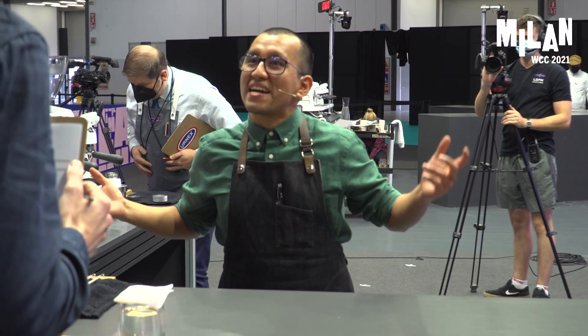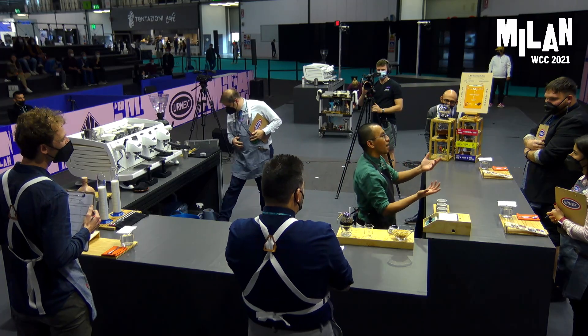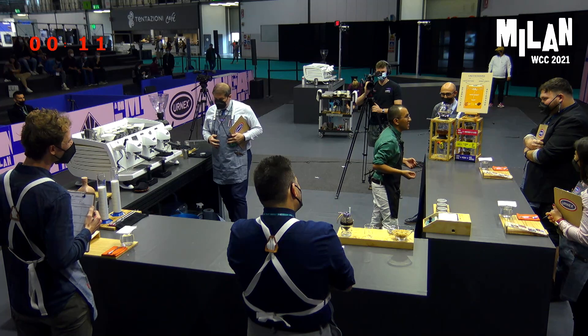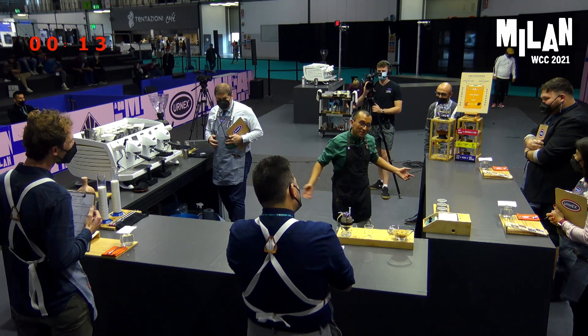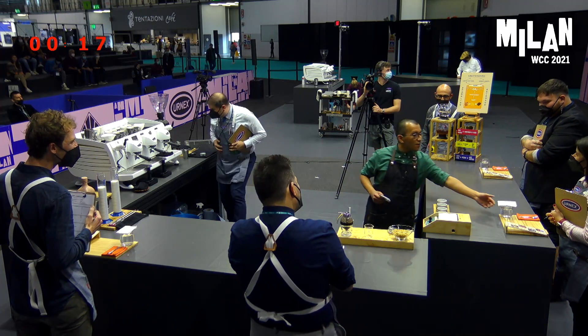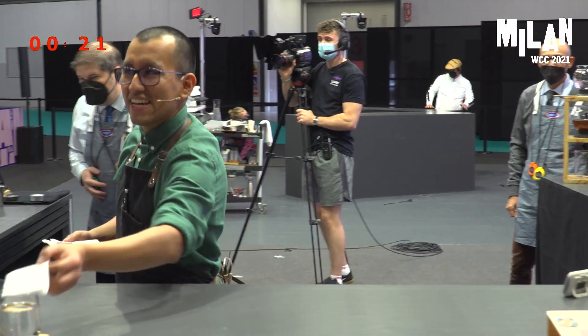Have you ever imagined reusing coffee processing byproducts and creating a beverage that pays homage to the coffee power chain? Well, you will be surprised. Please follow my presentation along with the information in the cards located on your left side.